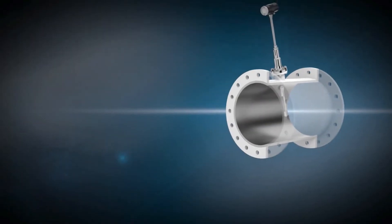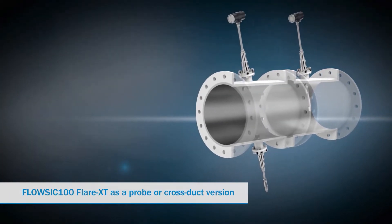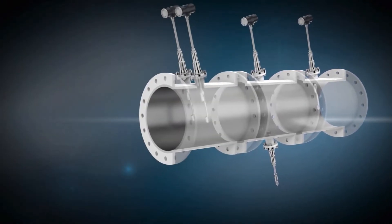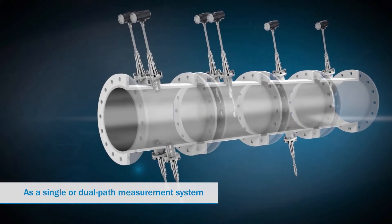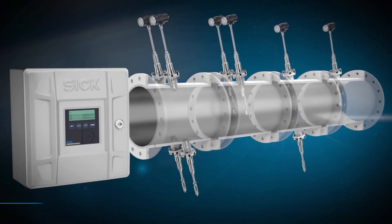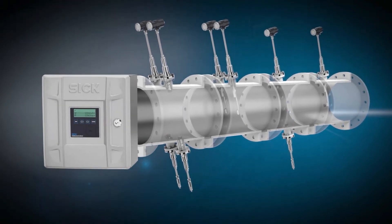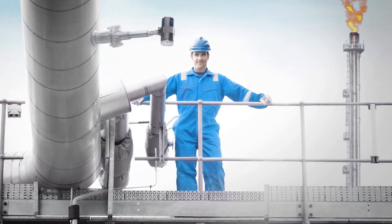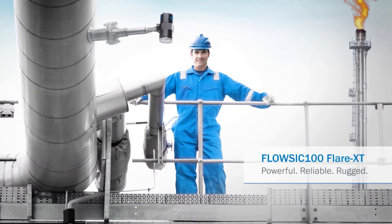FLOWSICK 100 FLARE XT is available in two designs: a probe version and a cross duct measurement version. Both variants are available as a single or dual path measurement system. Also suitable as an upgrade or retrofit. Perfectly tailored to your requirements. FLOWSICK 100 FLARE XT — Powerful. Reliable. Rugged.